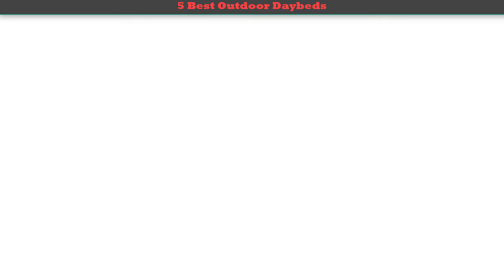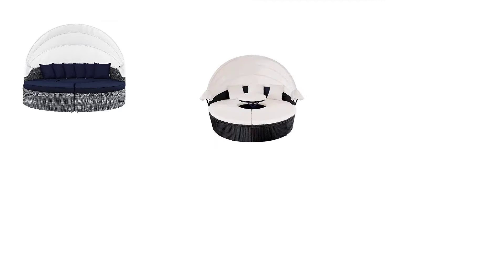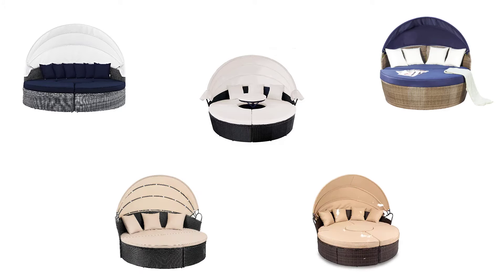Hey guys, welcome to my best outdoor daybeds review. Are you looking for the best outdoor daybeds? We analyzed consumer reviews to find the top-rated best outdoor daybeds. We are going to review the top 5 best outdoor daybeds on the market. Subscribe to our channel and get more info and real-time deals on your favorite products.